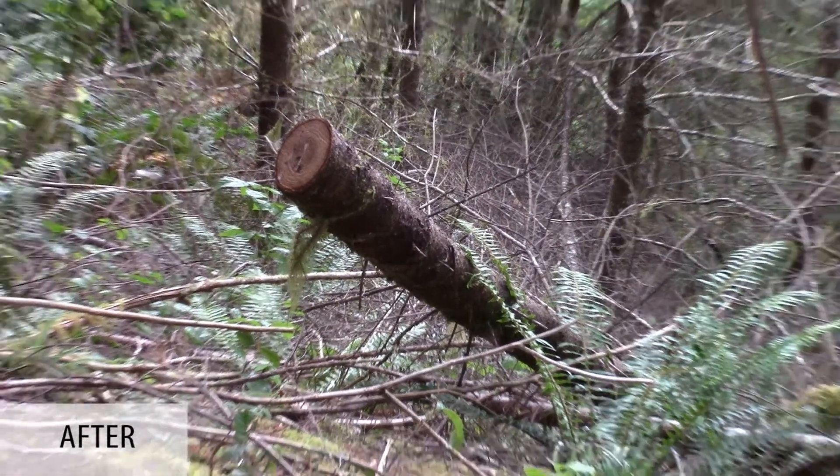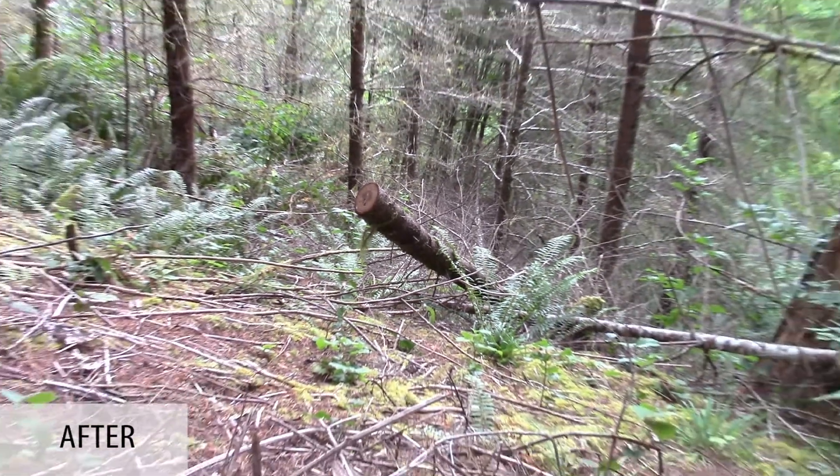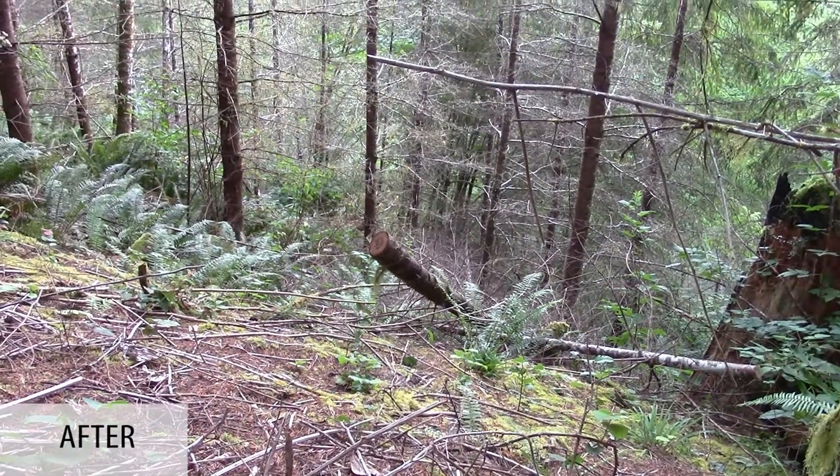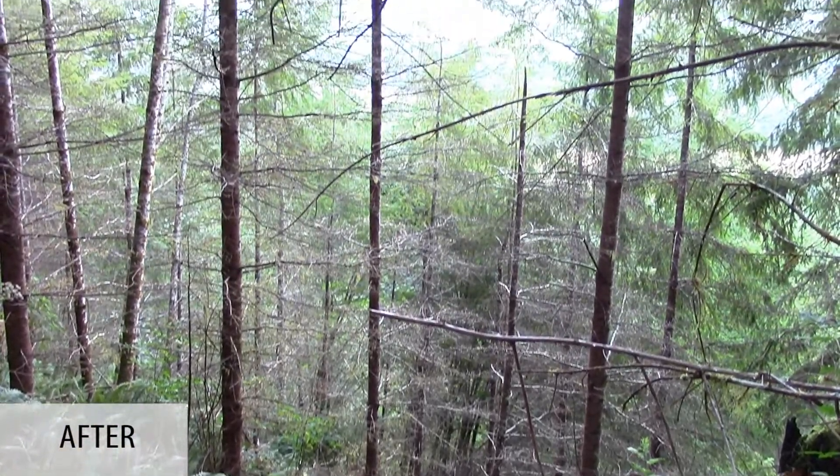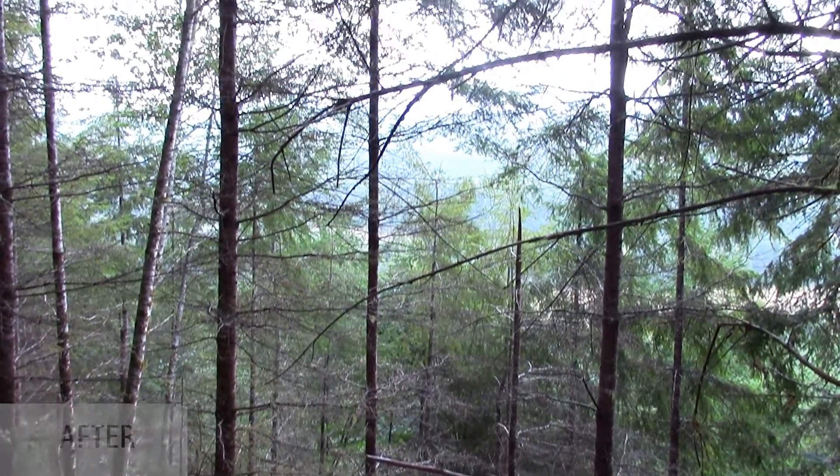The less healthy trees, the ones that are deformed, we cut those out. We're looking at saving the best and fastest growing trees for the future.